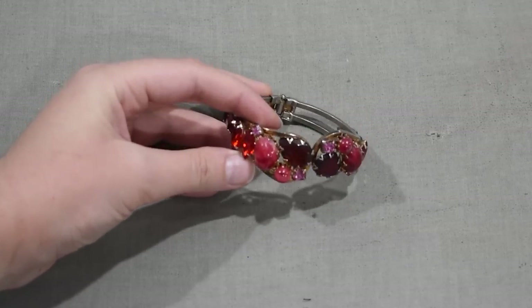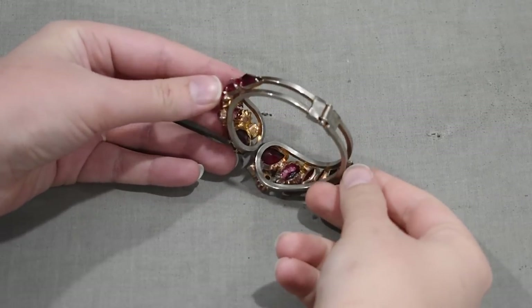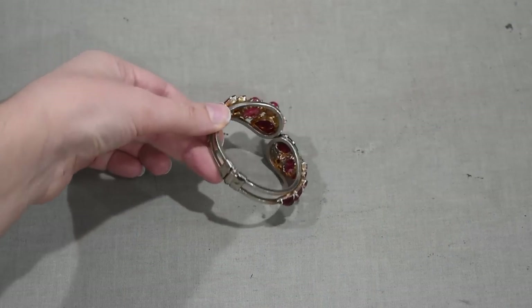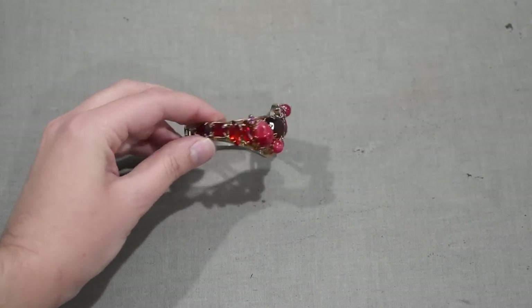The last bracelet goes pretty well with the red brooch and earrings from earlier — not an exact match, but it'll do. It has red rhinestones and red cabochons and is a clamp-style bracelet that opens like so. I do have a couple of these in green, but I was happy to pick up a red one. I can't wear bangle bracelets because my hand is simply too wide, so the clamp style that opens is the only kind of bangle-y bracelet I can wear. I was very happy to see one of these available in that booth for 70% off.